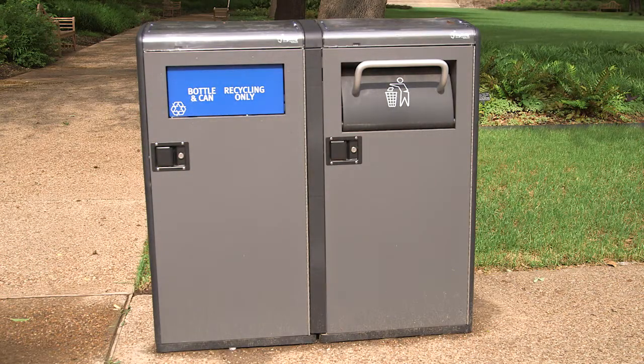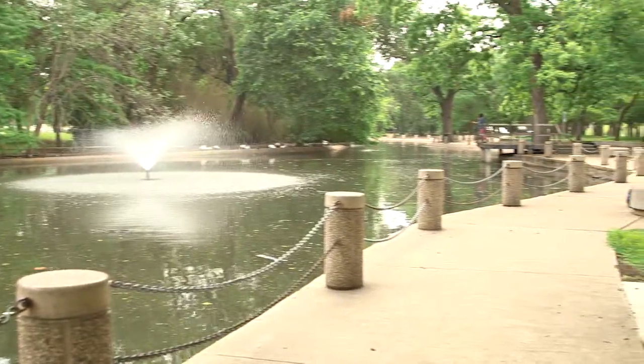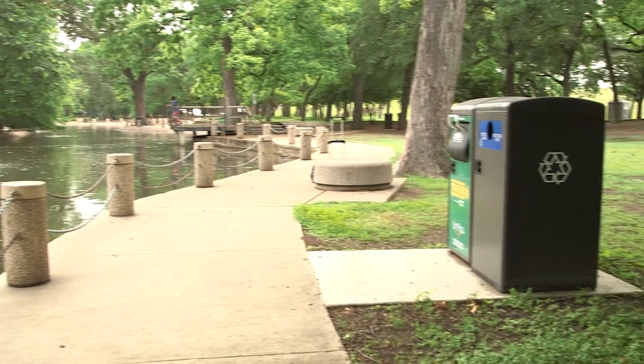We encourage people to recycle at home and people do a pretty good job recycling at home, but then you go out in public and previously you couldn't recycle. Well now, thanks to this grant, we're placing recycling bins at the Botanic Gardens like you see behind me. We're also putting recycling bins at Will Rogers Memorial Center, the Fort Worth Zoo, and several of our parks and golf courses here in Fort Worth.